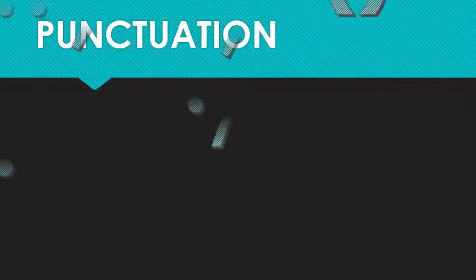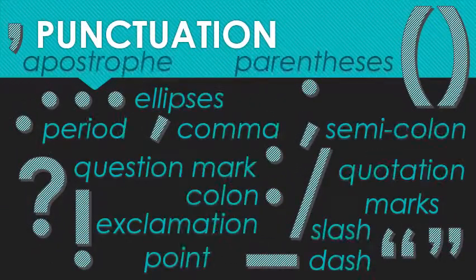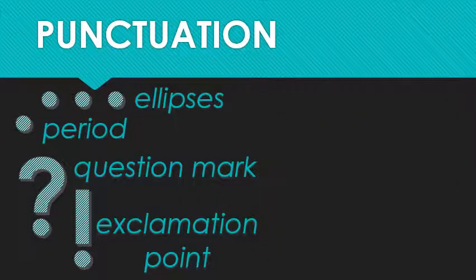Last time, I introduced you to a bunch of useful punctuation marks — in fact, we filled up the whole page. And then we narrowed down our focus to the ones that specifically end sentences. Those are the period, the question mark, the exclamation point or exclamation mark, and the ellipses. Let's see how they make a difference in this sentence.